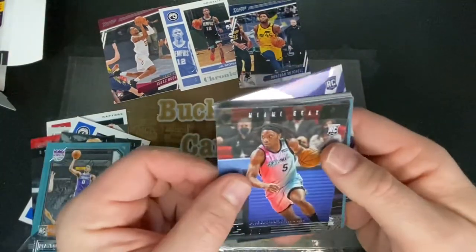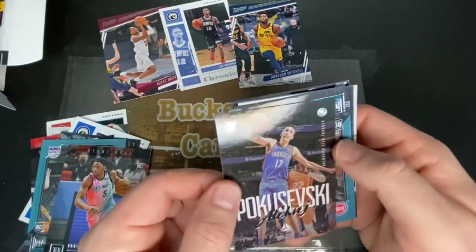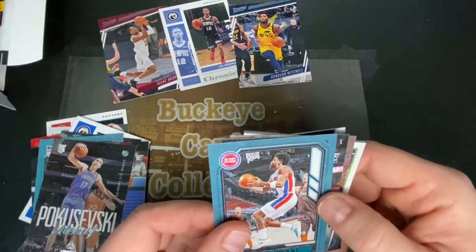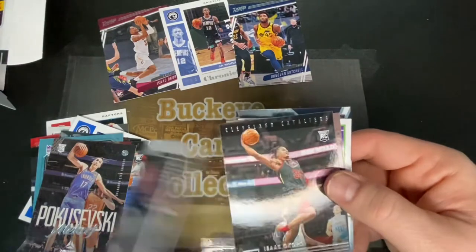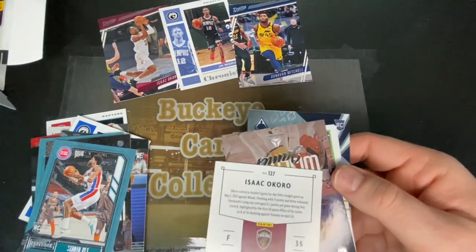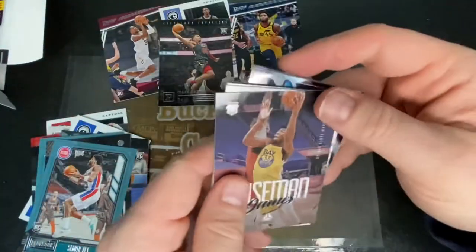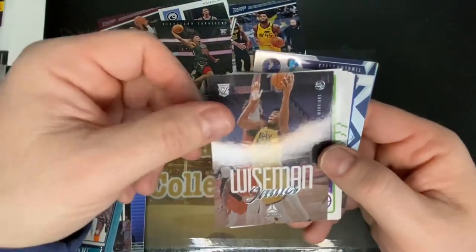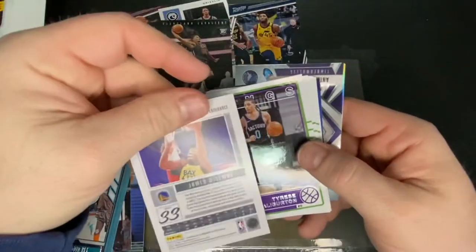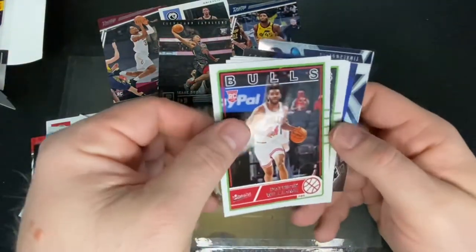Not seeing anything numbered, but that's okay. We're pulling quite a few rookies, so that is always promising. Another Bam card. Isaac Okoro — awesome, another Isaac Okoro! I actually just picked up an Isaac Okoro lot on eBay, so hopefully none of those are in that lot. Another Halliburton — that's like three of them. Patrick Williams, Chicago Bulls.